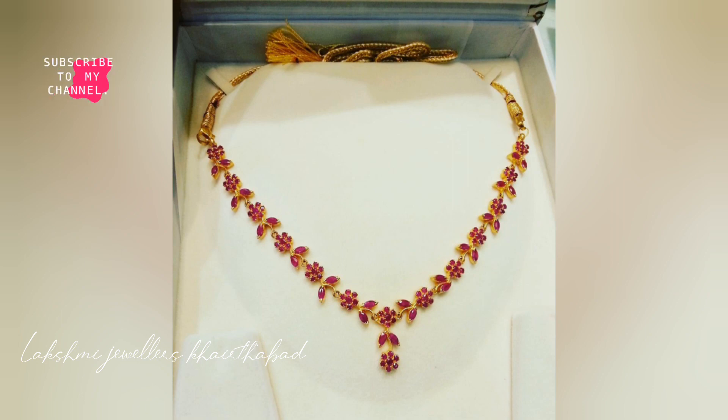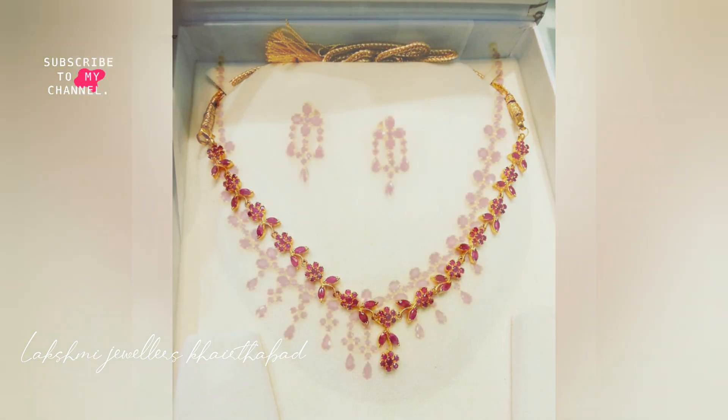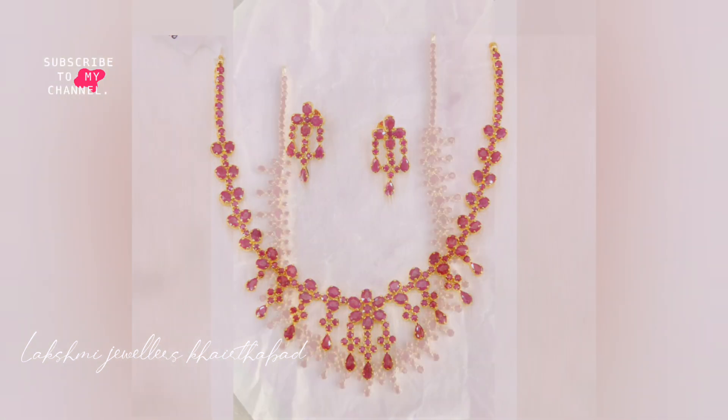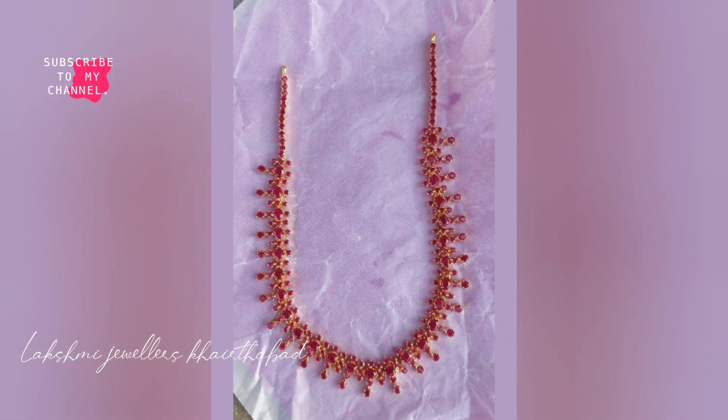If you order and want to purchase, I will fix the price at that time. This video will be useful for all types of Kempla pattern and different look designs.